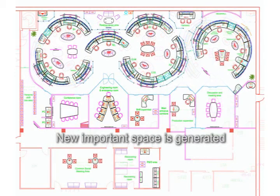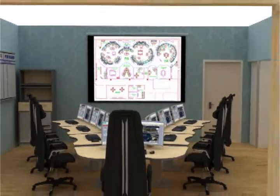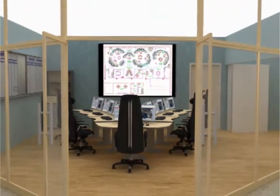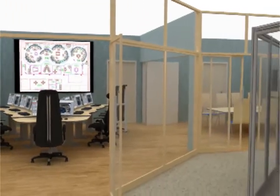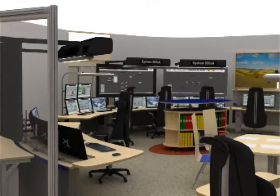3D is one of our most effective tools in the planning phase of the control room. This is the first time you can really visualise the final result. Two dimensional AutoCAD drawings are necessary and have their place in the planning phase, but it is 3D visualisation that creates true understanding of the layout.